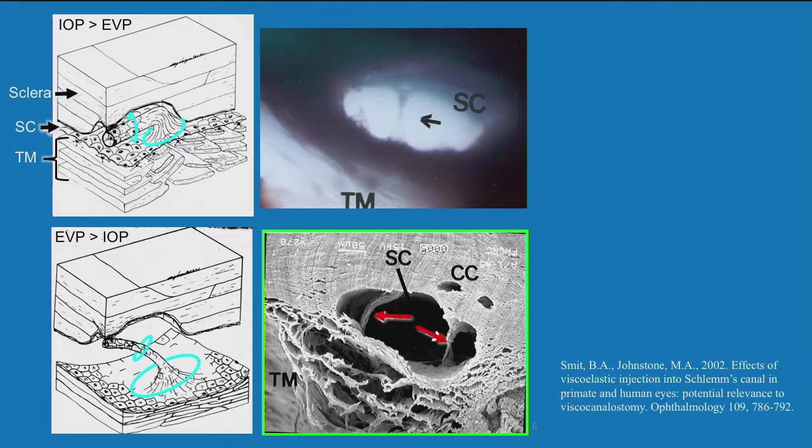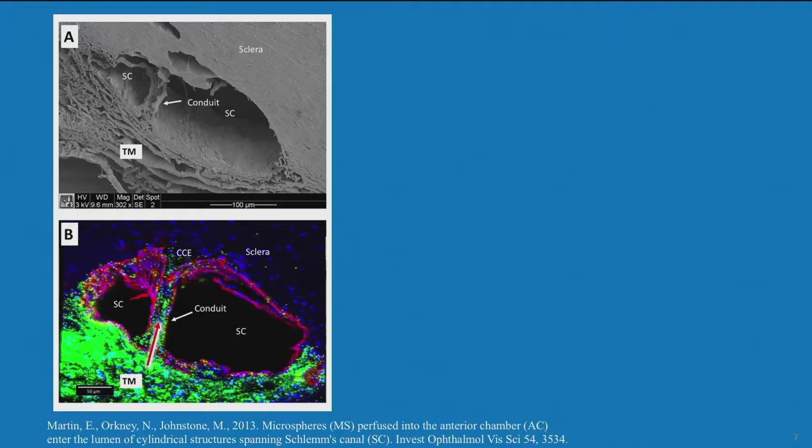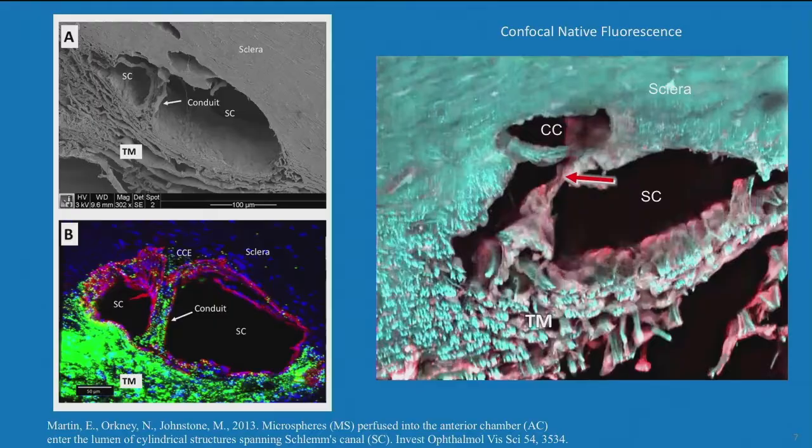Over the last ten years back in the lab, I've explored this with many different techniques. With viscoelastic in the canal, we can see with SEM the juxtacanalicular molecular space, a conduit, a lumen. With 500-nanometer microspheres and confocal microscopy, we can see channels crossing the canal. With confocal native fluorescence, we see the cylindrical portion, the funnel portion, the cylinder, an opening, and the collector channel entrance. Hinge flaps are around essentially all the collector channel entrances, and we can see the connection with the trabecular meshwork. When the meshwork moves, these structures along the external wall move as well.